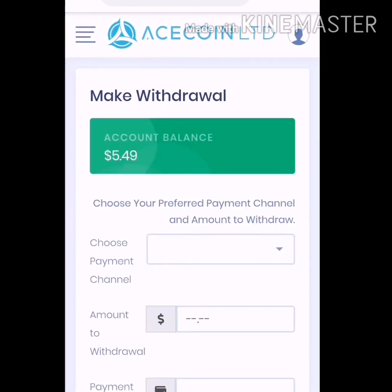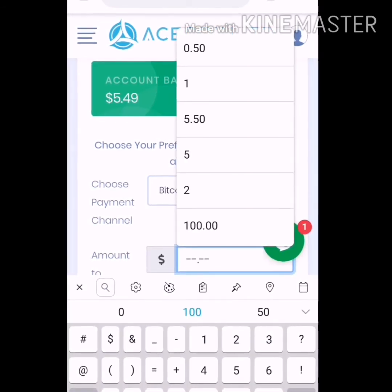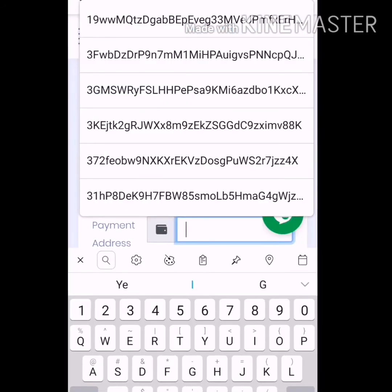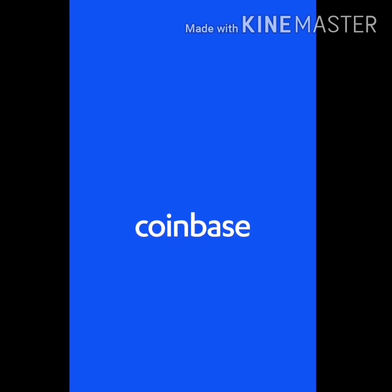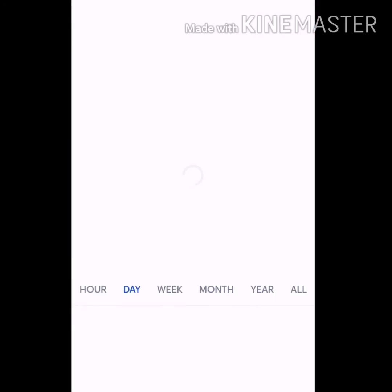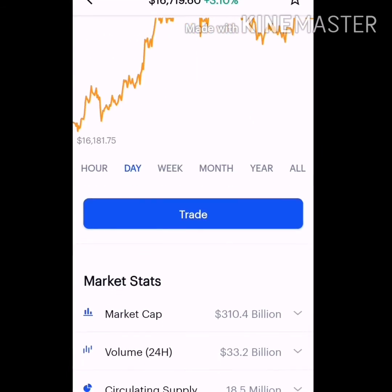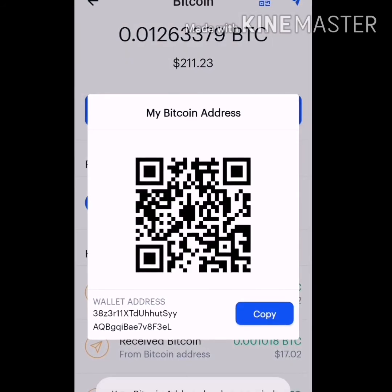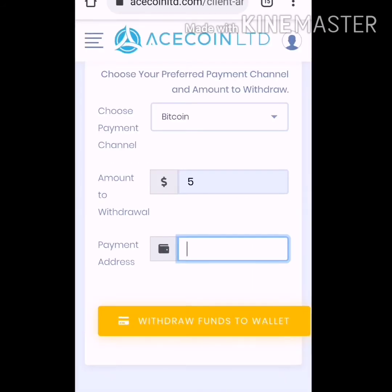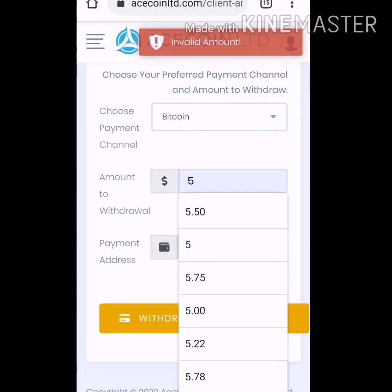Choose payment system — Bitcoin. Enter amount — five dollars. Enter payment address here. I have to get a new address from my Coinbase. Please be patient, I'm logging into my Coinbase. Click on portfolio, click on the currency that you want to take the address for, click here again, then click on this top bar, copy this, and paste this address here. Click on fund wallet.